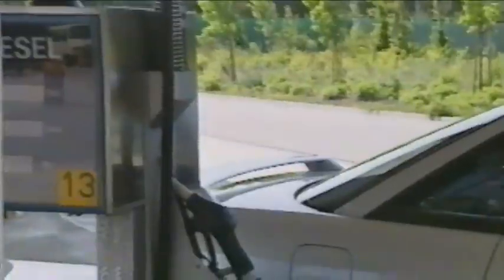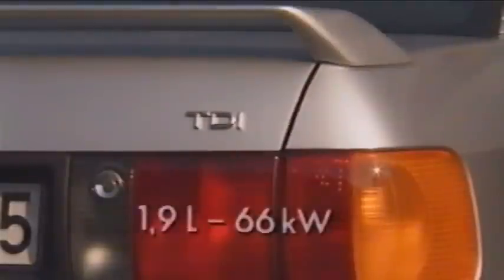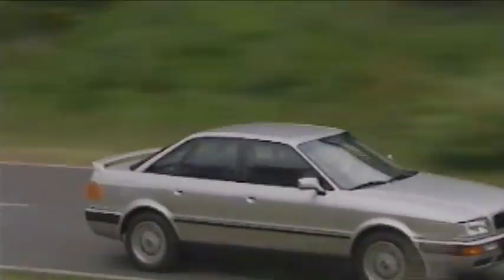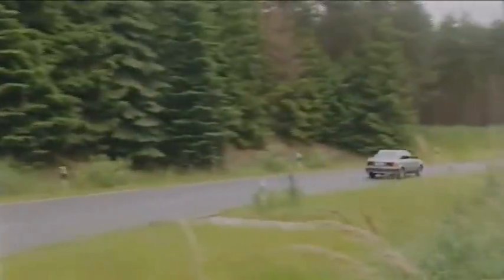Particularly economical are both newly developed turbocharged diesel engines. Each displaces 1.9 liters and produces either 55 kW equal to 75 PS, or with direct injection, 66 kW equal to 90 PS. Both engines already meet the emission limits that will only be introduced Europe-wide from 1993. For example, the 55 kW diesel version uses exhaust gas recirculation, a catalytic converter, and low fuel consumption to guarantee minimal pollutant output.